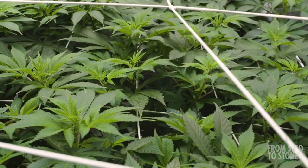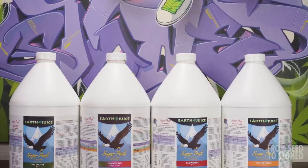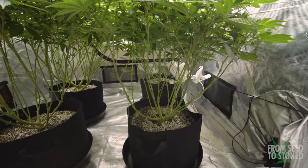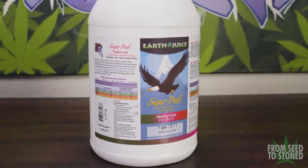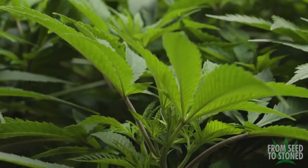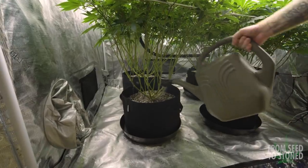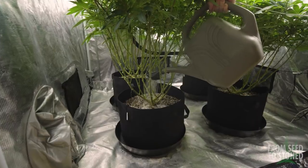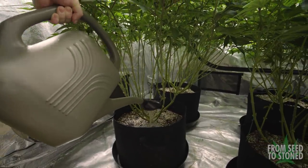The last thing I'll be doing prior to changing their light cycle to 12 hours on and 12 hours off to induce flowering is adjust their feed. For this grow I've been testing out Sugar Peak by Earth Juice — a one-part-per-stage nutrient lineup that's a nice blend between natural and synthetic ingredients. Sugar Peak has a specific nutrient for the transition stage because as plants mature and prepare for flower, they require different nutrients along the way. The transition formula slowly cuts out some key veg nutrients while introducing small doses of nutrients key to a successful flower, which can greatly reduce stress on the plant and prepare it for the coming environmental changes.